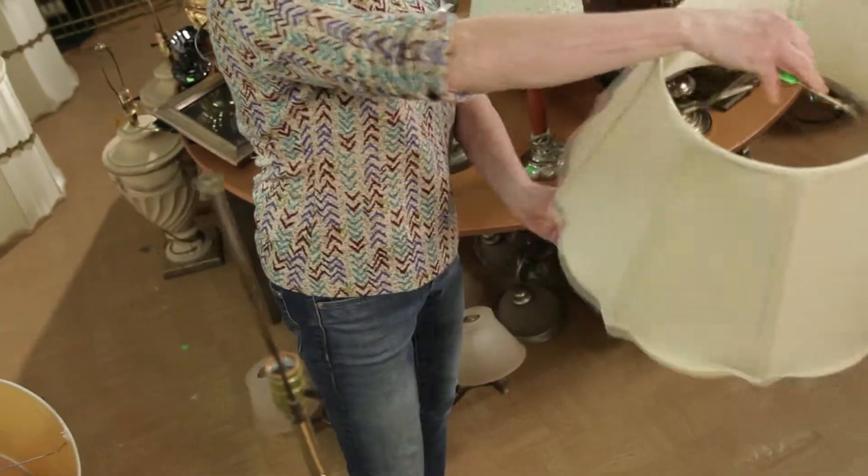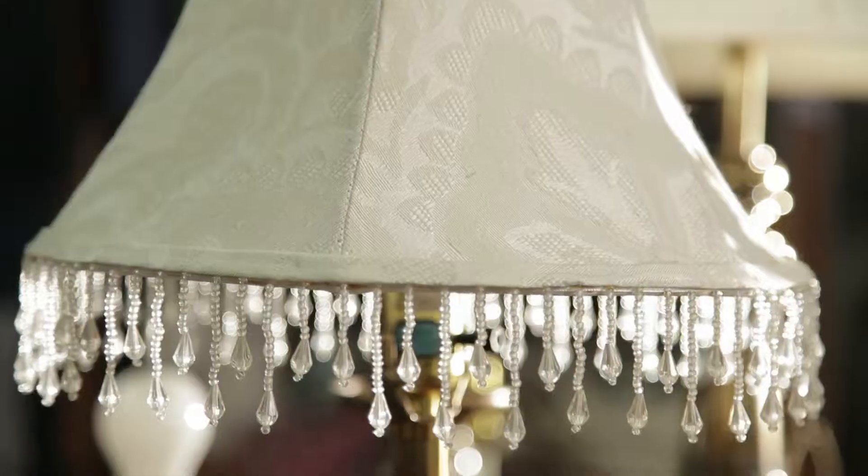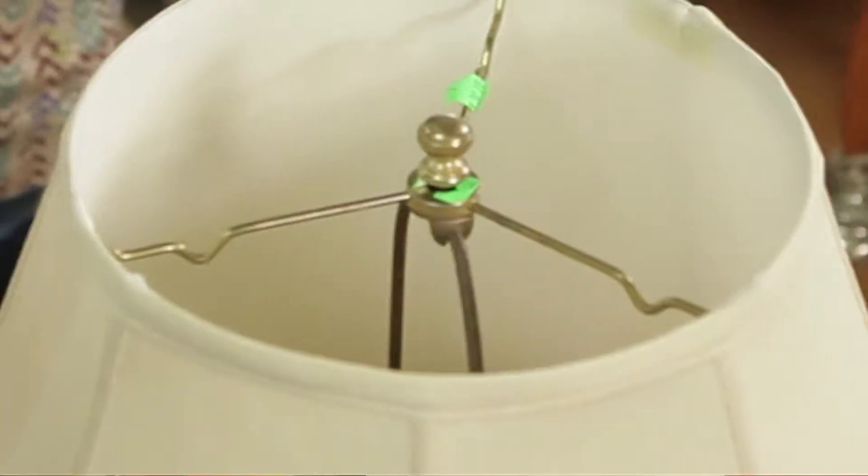My second choice is this shade. I'm probably going to hot glue trim over it or even paint it, then put an amazing finial on top.